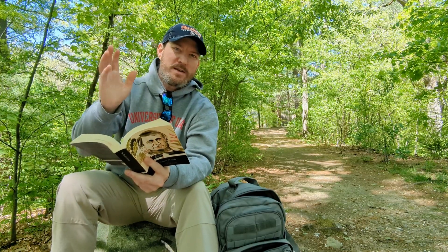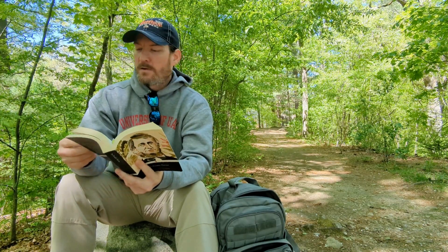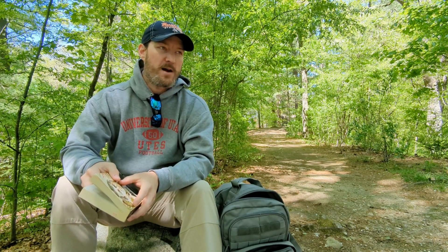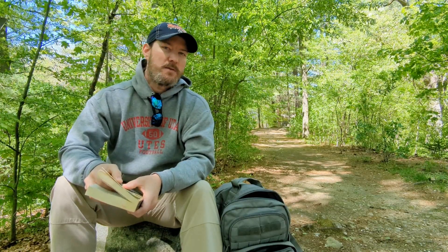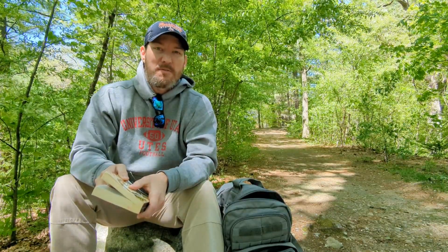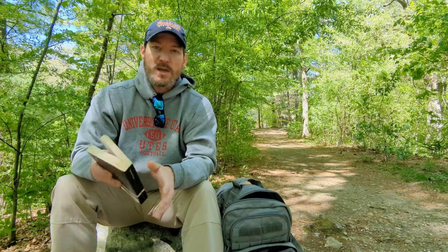Hey, it's Eric from wanderwitheric.com. Today I'm here in beautiful White Park in Concord, New Hampshire. I previously filmed a video here looking for spring flowers a few weeks back, but we're not going to do that today. I'm starting out here on a different kind of adventure — if you recall one of my early videos, I was looking for the steepest street in Concord and never really found it. After that, one of my viewers gave me a tip as to where I might find it.